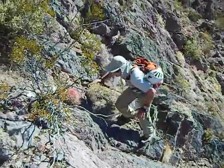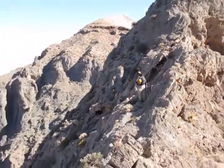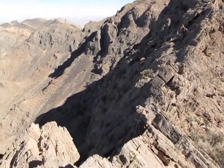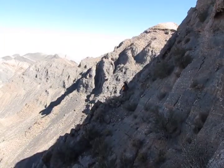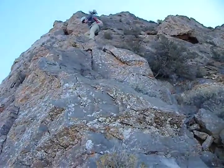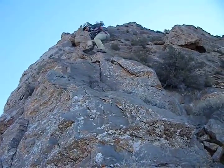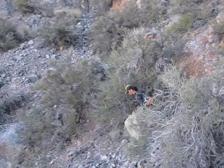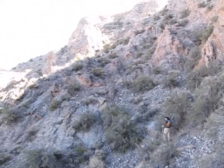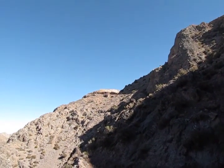We're almost at the notch on the ridge. When we get there we find a big drop before the summit, so we search for a way down. We follow a ledge below the ridge, and the down climb turned out to be easier than it looked. After the down climb we have to drop down even further, but the summit is close now.